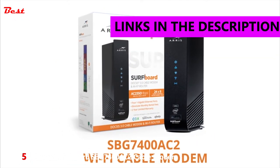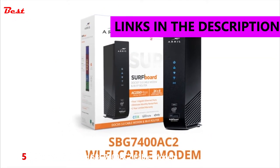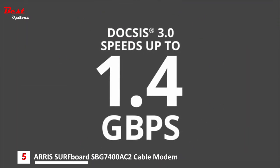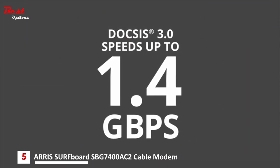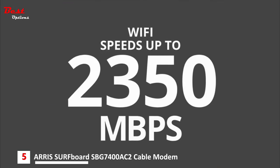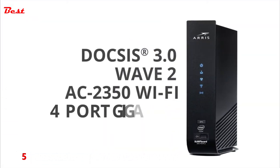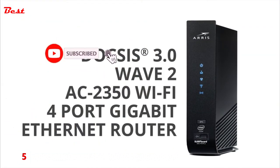Introducing the SBG7400AC2 Wi-Fi cable modem with DOCSIS 3.0 speeds up to 1.4 gigabits per second and Wi-Fi speeds up to 2350 megabits per second. It's three products in one: DOCSIS 3.0 cable modem, AC2350 Wi-Fi, and four-port gigabit Ethernet router.